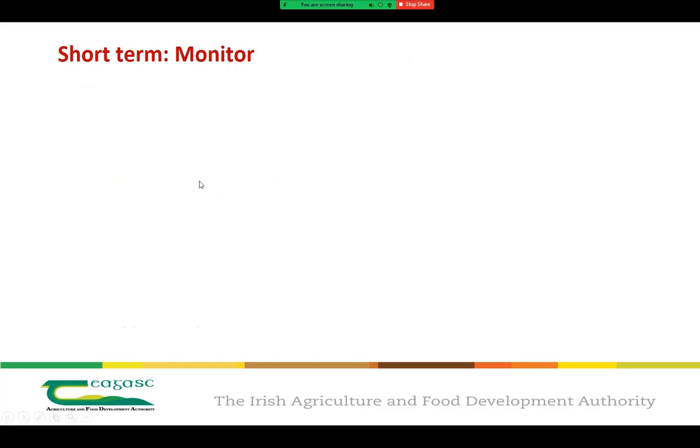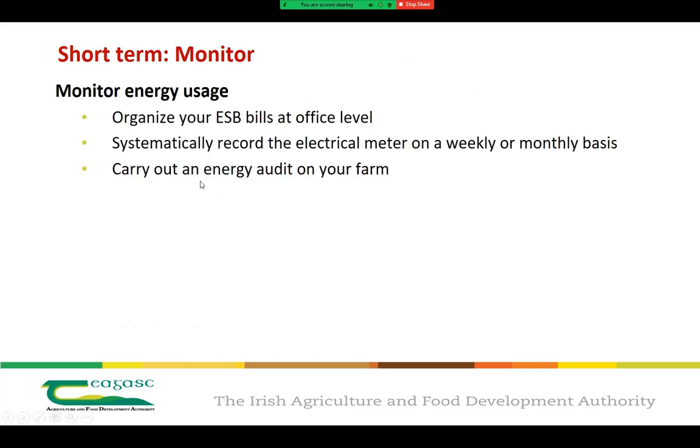The first step is to monitor our energy usage on our own farm. While this might seem very simple, it will provide the basis of good energy management. This includes organising your ESB bill at office level, doing regular meter readings and not just relying on your utility bills, and then carrying out an energy audit on your farm. Energy audits not only tell you where the energy is being used, but will also highlight areas where potential savings can be made.